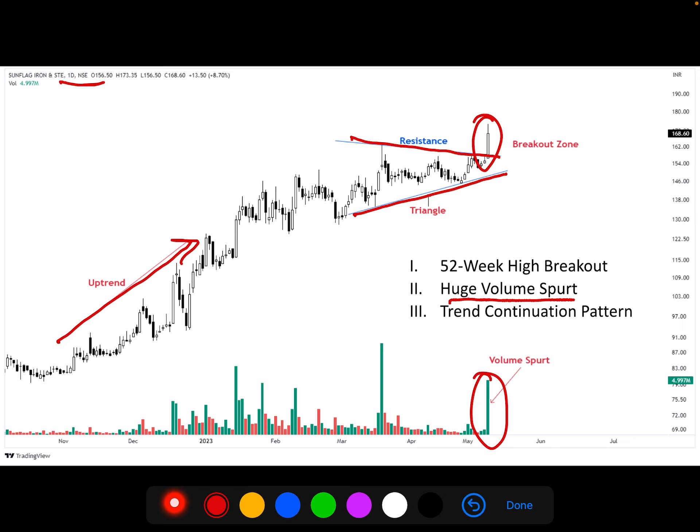The trend is in the uptrend and this is going to be a 52-week high breakout, because the all-time high and the year high is at the top. The trend is in a continuation pattern. There is also a small downtrend within the pattern, and this is in a triangle pattern which indicates that this share will have a breakout with good momentum.